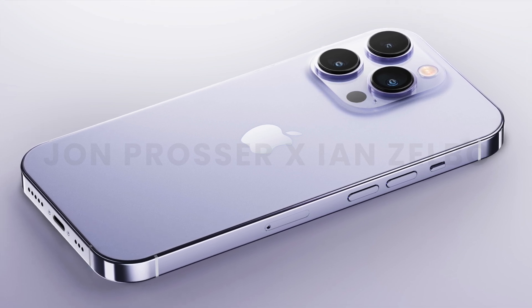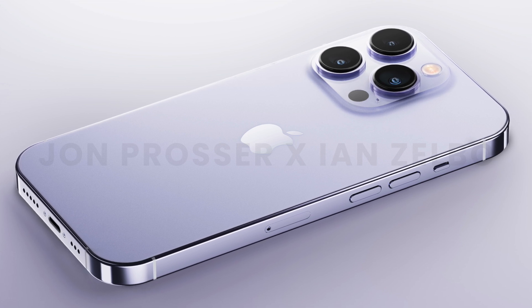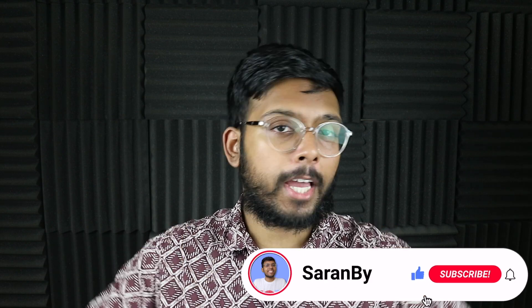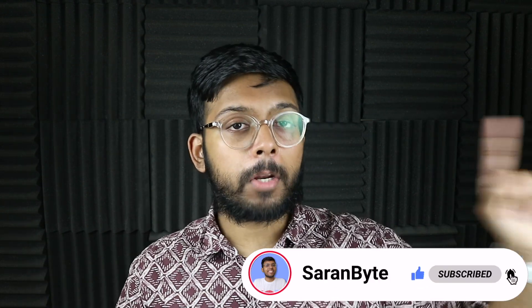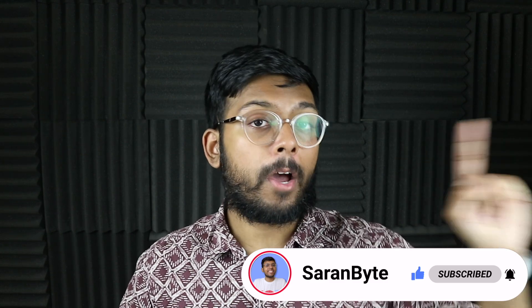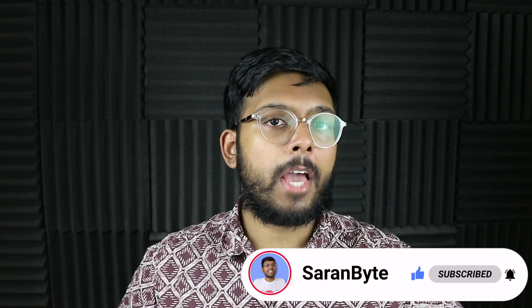Let me know in the comments whether it bothers you that the A16 chip is going to recycle the 5 nanometer process. Thanks for watching — make sure to like and subscribe for the latest Apple news and rumors. Check out the video above for details on the iPad Pro with the M2 chip, and I'll see you in the next one.